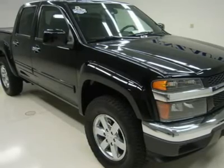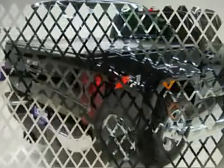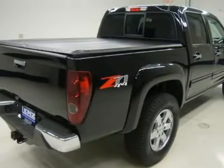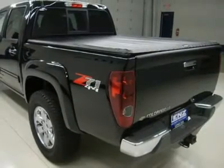Z71 off-road suspension package, StabiliTrak Traction Control, Sirius XM satellite radio capabilities, towing package receiver hitch and wiring, power mirrors, 3.73 gears with automatic locking differential and limited slip differential, Bedliner, Goodyear Wrangler AT SP265-70R17 tires, factory alloy rims with chrome covers.